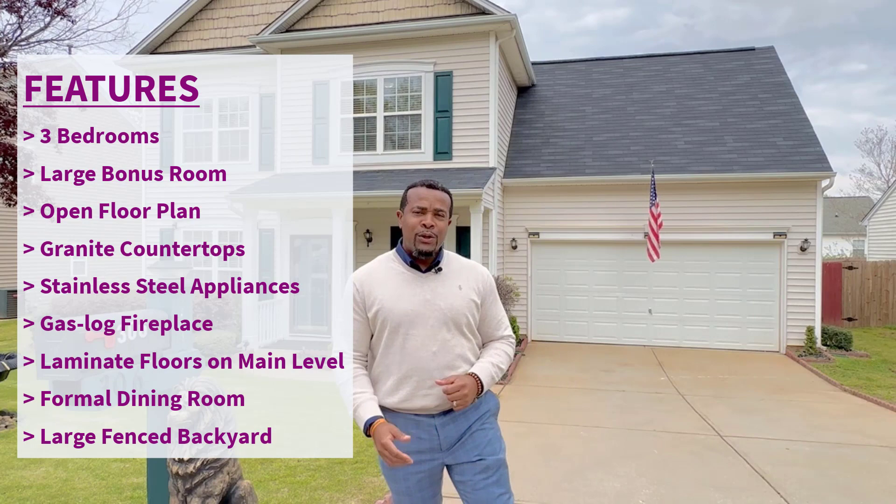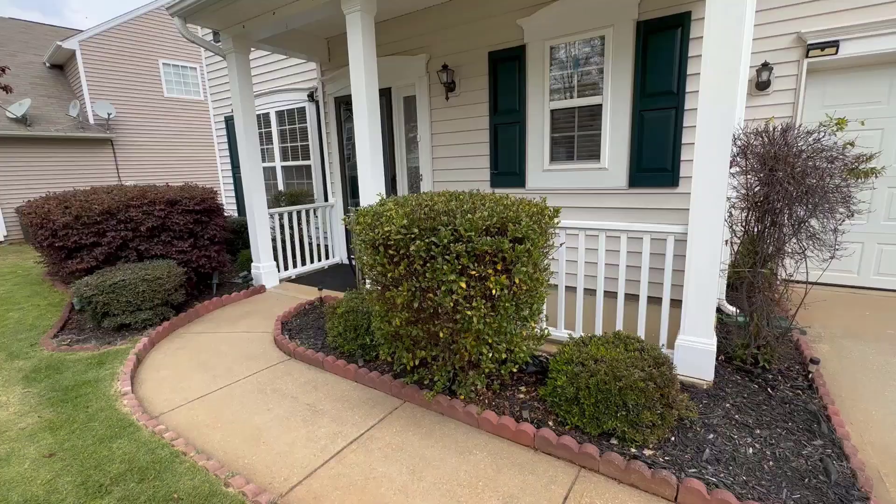Let's go inside and take a closer look. Come on in.